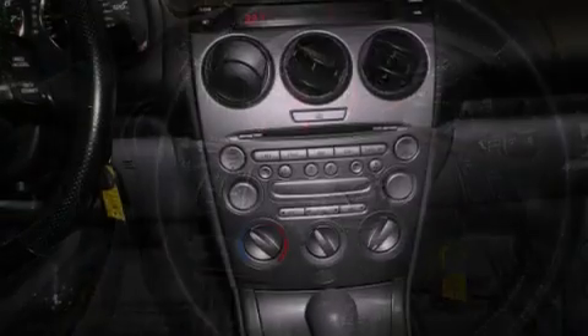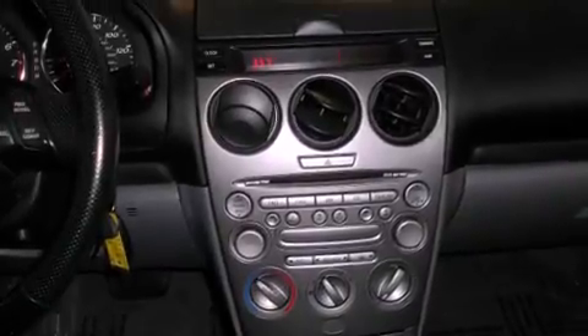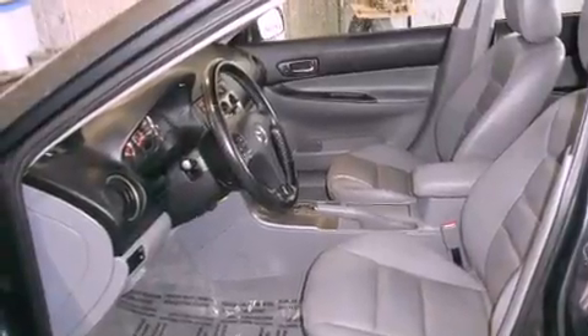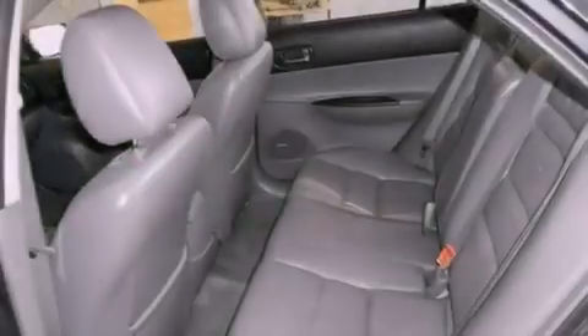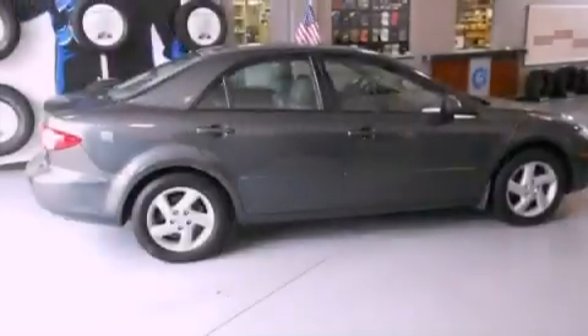Features include alloy wheels, air conditioning, cruise control, a CD player, tinted glass, dual airbags, full power accessories, a rear window defroster, a keyless entry system, and a sunroof that enables you to fill the cabin with fresh air at the push of a button.